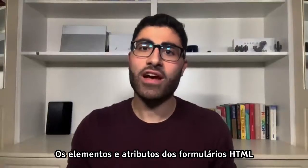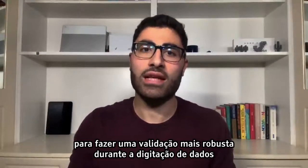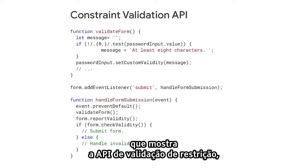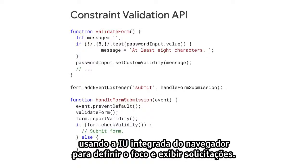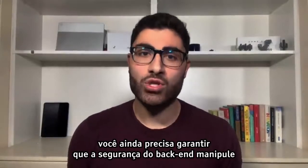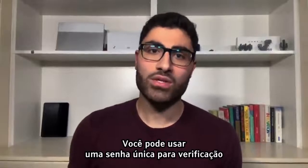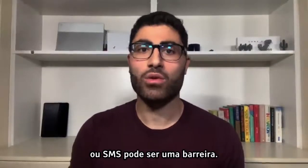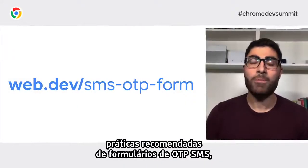HTML form elements and attributes have built-in features for basic validation, but you should also use JavaScript for more robust validation while users are entering data and when they're about to submit. You can use the constraint validation API, which is widely supported, to add custom validation using built-in browser UI to set focus and display prompts. Bear in mind that even with client-side validation, you must still ensure that the backend securely handles input and output of data from users. You may want to use a one-time passcode for address or payment verification, but copy-pasting or entering a one-time passcode from an email or SMS can be a source of friction.